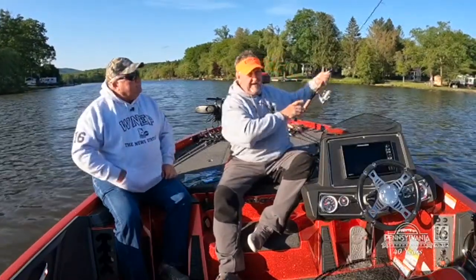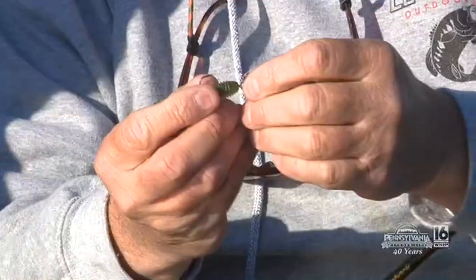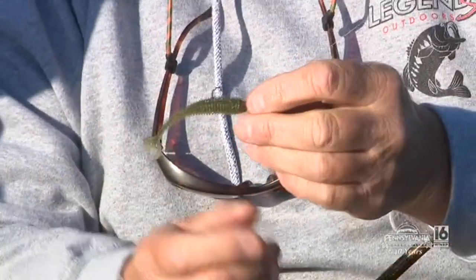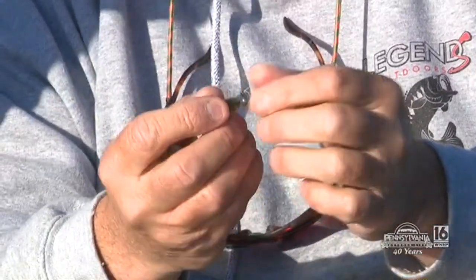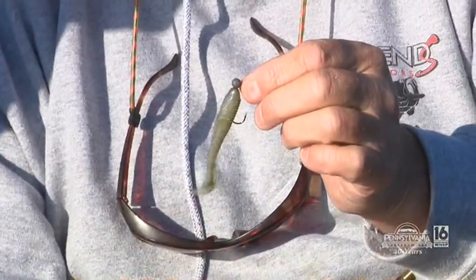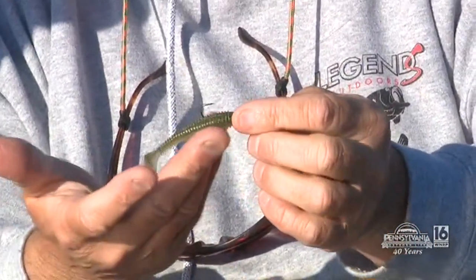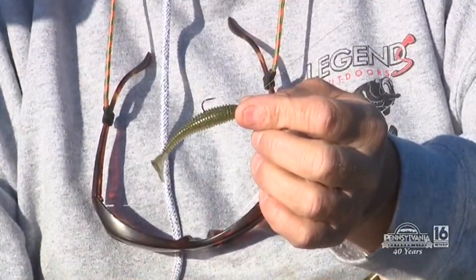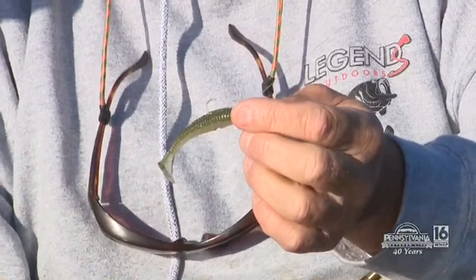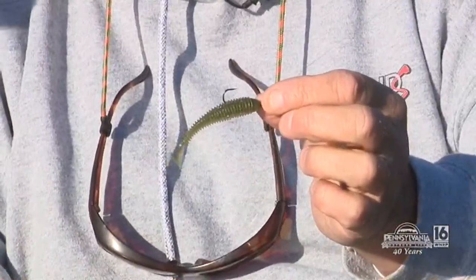Another lure we're going to use today is a swimbait — a Keitech swimbait. Basically we're going to throw this out, let it go to the bottom, and bring it back in. It resembles a fish. We're fishing this on an eighth-ounce head. This is a very good lure; I fish this all year long. It resembles a minnow in the water. Actually, this color here is a smallmouth magic color right there.